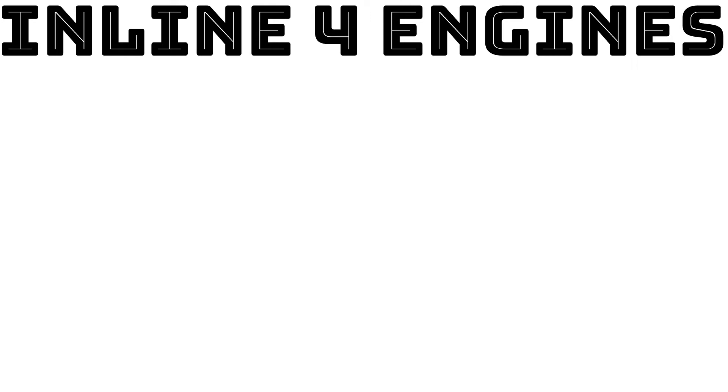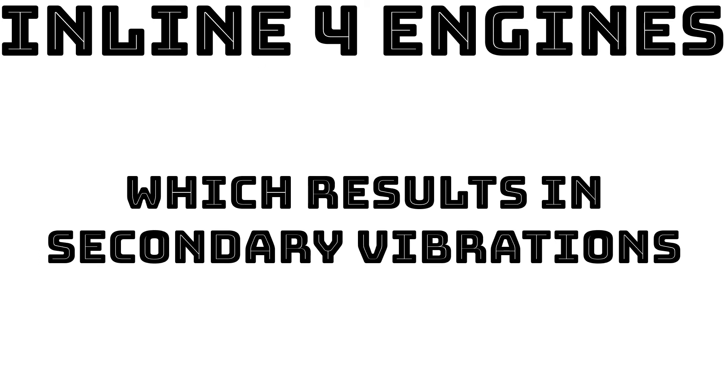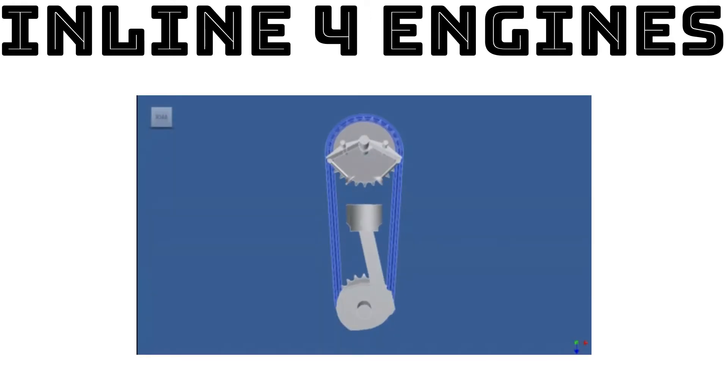However, secondary balancing is not well balanced. A piston travels further during the top half of its motion than the bottom half, resulting in non-sinusoidal vibrations called secondary vibrations. This difference is due to the rotation of the connecting rod. At 90 degrees after top dead centre (TDC), the crankshaft end of the conrod is exactly at the halfway point of its stroke, but the angle of the conrod means the piston end must be lower than the halfway point — so even though the crankshaft only turned 90 degrees, the piston has actually travelled more than halfway down.